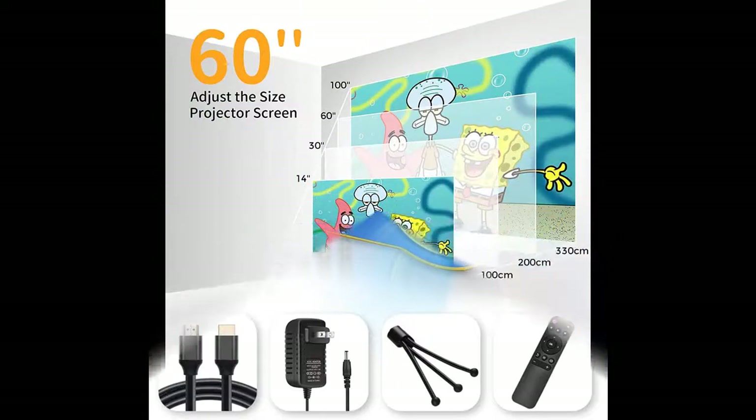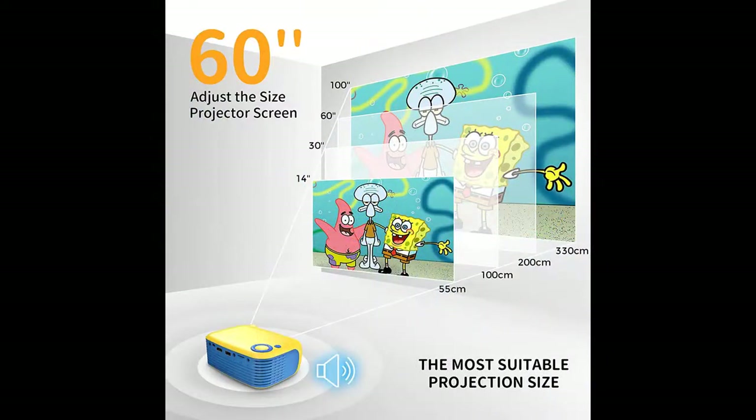HDMI-enabled devices allow you to play video, TV series, share photos, and play games, among other uses.